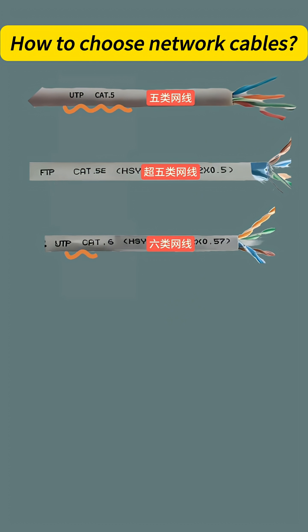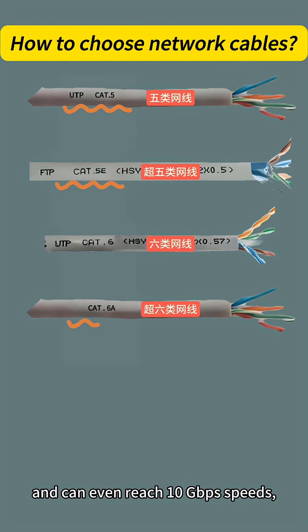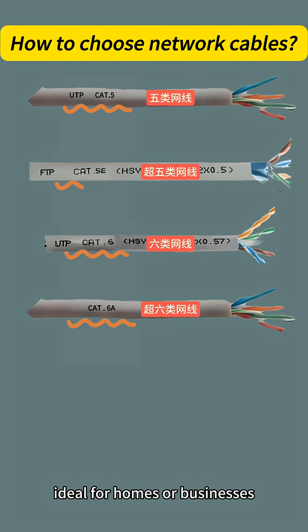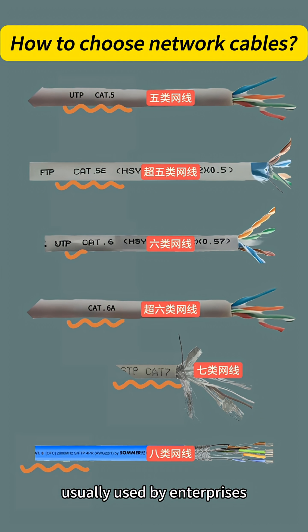Cat 6a supports Gigabit and can even reach 10 Gigabits per second speeds, making it ideal for homes or businesses that need high performance. Cat 7 and Cat 8 are designed for 10 Gigabit networks and are usually used by enterprises, not regular users.